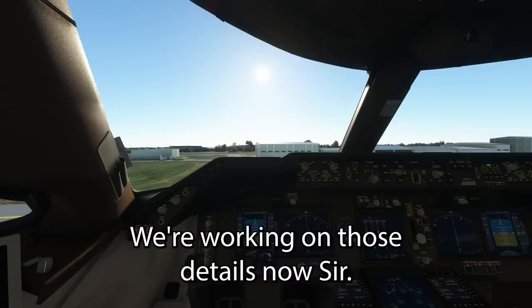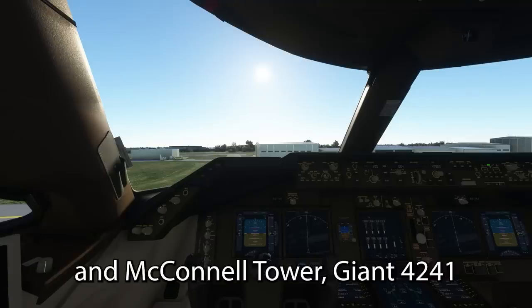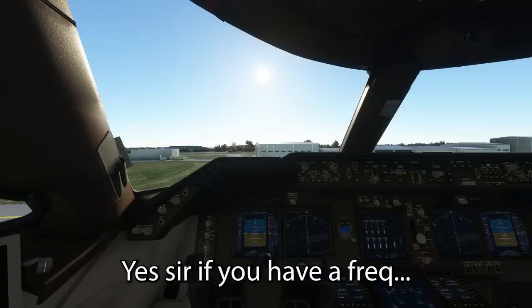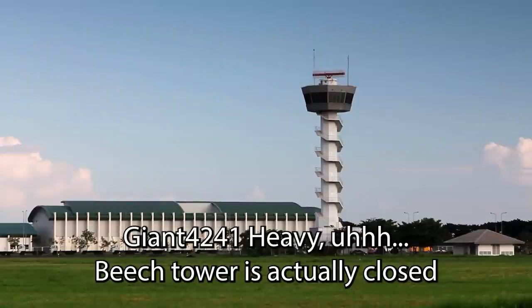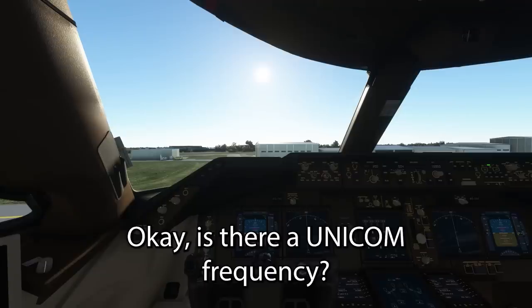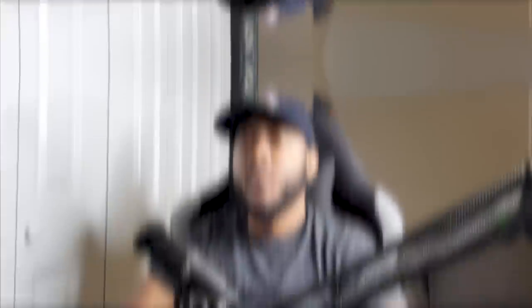Yeah, we're working on those details now, sir, Roger. And McConnell Tower, Giant 4241 — Giant 4241 Heavy, McConnell? Yes sir, do you have a tower frequency here for Beach? Giant 4241 Heavy, Beach Tower is actually closed at this time. Okay, is there a UNICOM frequency?